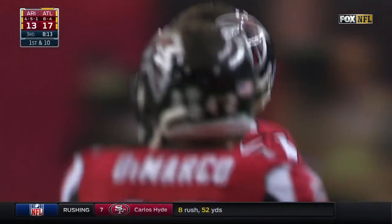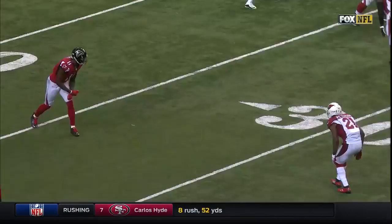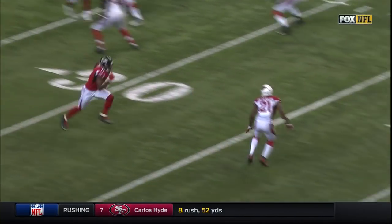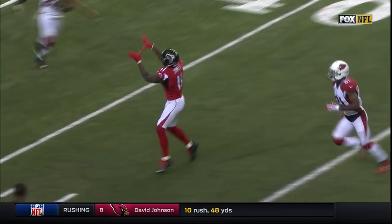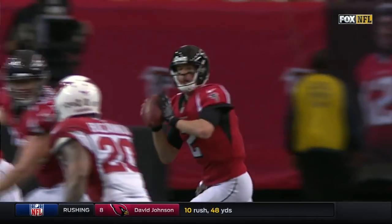Ryan looked like he was running the wishbone. He did a nice little ride fake in there, and then he got pressure up the middle. But watch Julio Jones attack him with speed, then continue to work as Matt Ryan was flushed from the pocket. It's a great throw by Matt Ryan, nice job by Julio trusting those hands.